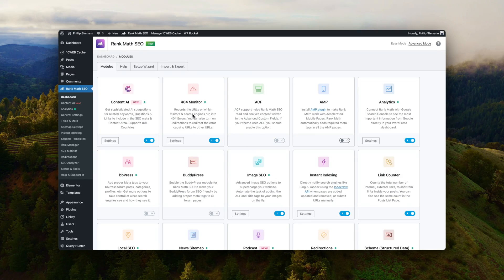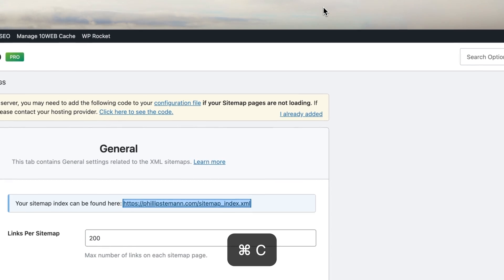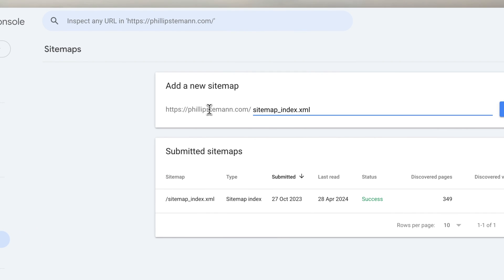Once you set up Rank Math, which is super simple, you get a generated sitemap automatically. What you want to do with this sitemap is go into your Google Search Console account and enter it there. If you don't have a Google Search Console account already, I strongly recommend signing up — it's completely free and super easy to use. I'll leave a link in the description on how to use Google Search Console as a super powerful tool for your SEO strategy.